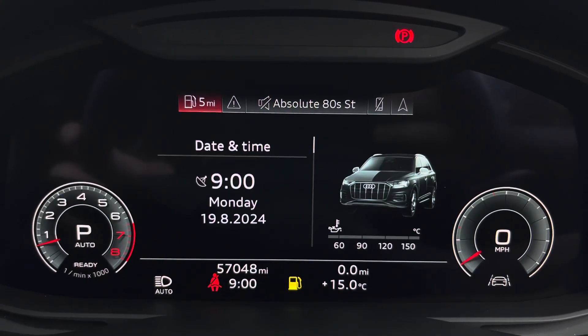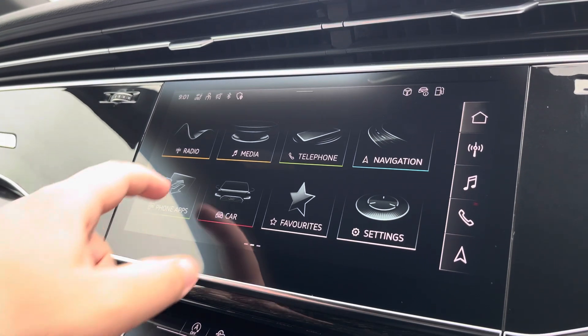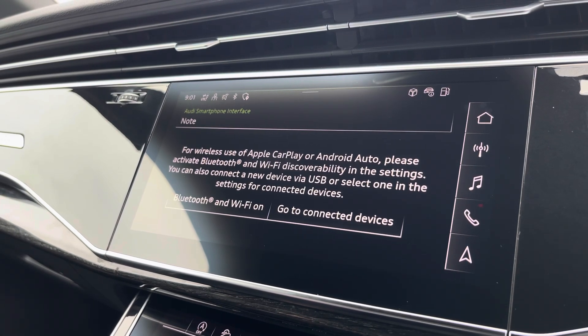Moving over, we have some great features including radio, media, telephone, and navigation. What I'm excited to show today is the phone apps feature, which includes Apple CarPlay and Android Auto, letting you use Apple Music, Spotify, and Google Maps, along with other compatible apps.